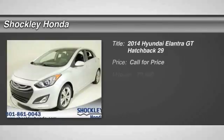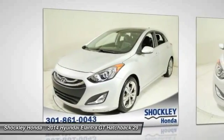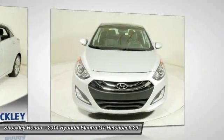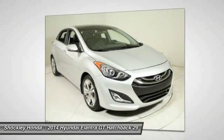Stop by and take a look at the 2014 Hyundai Elantra. The Elantra boasts the most interior room in its class and gets an exceptional 35 miles per gallon. With its luxurious standard features, the Elantra is an easy choice.